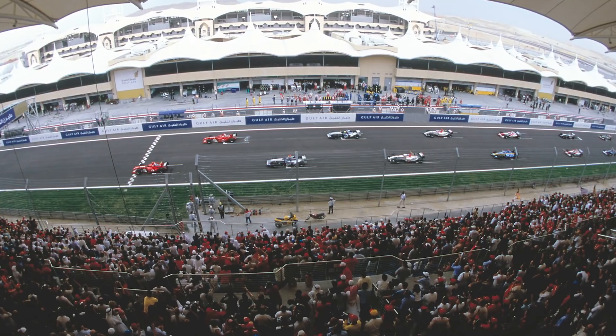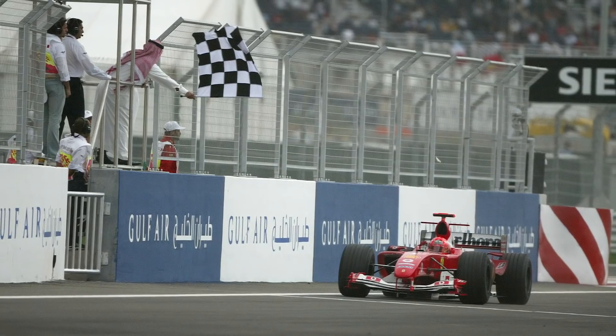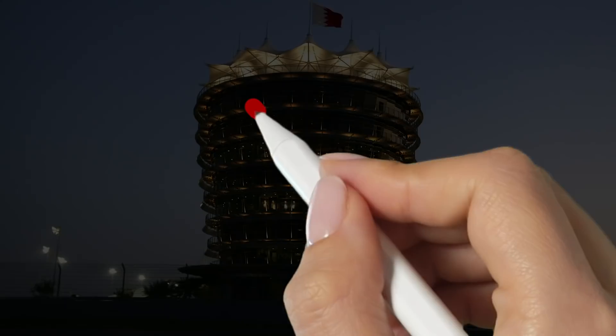Bahrain is no stranger to F1, having first held a Formula 1 race all the way back in 2004. Michael Schumacher won that first event for Ferrari. It's been an ever-present since, apart from in 2011 when the race was cancelled as the season opener because of political protests taking place in the country.